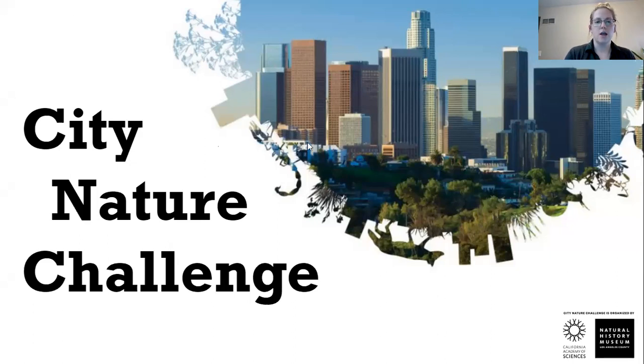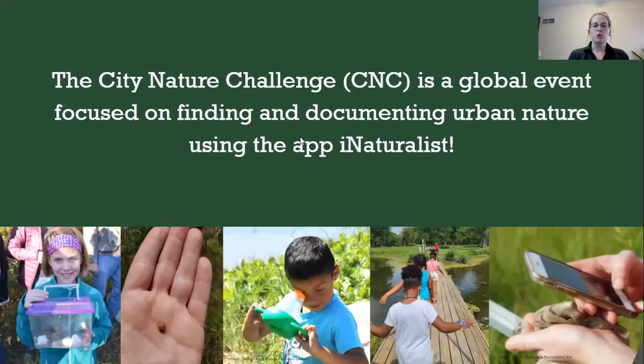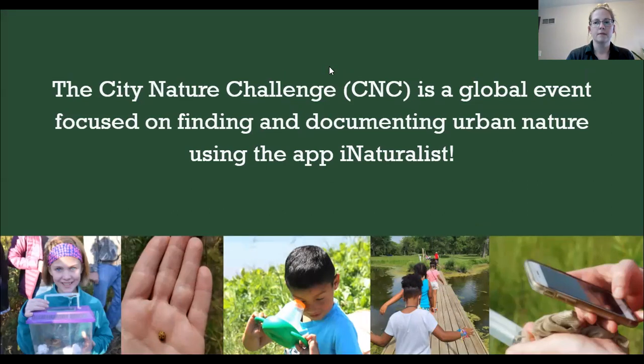The City Nature Challenge is a global event focused on finding and documenting urban nature using the app iNaturalist. If you're not familiar with iNaturalist, it's available either on an app or a web page. It's essentially a really cool platform that lets you upload photos or sound clips of different wildlife observations.